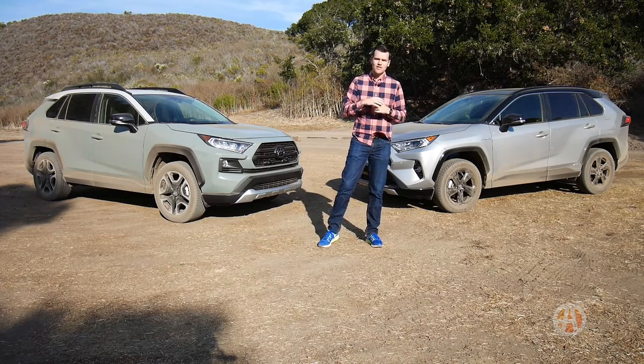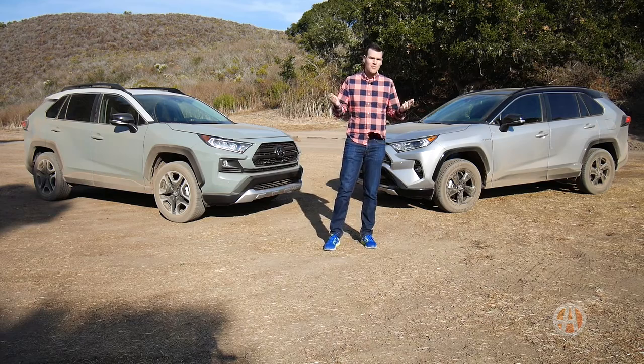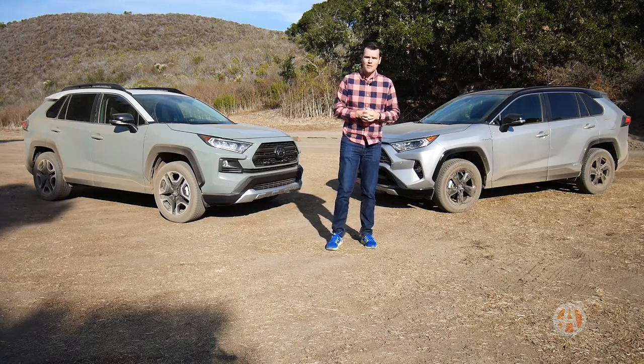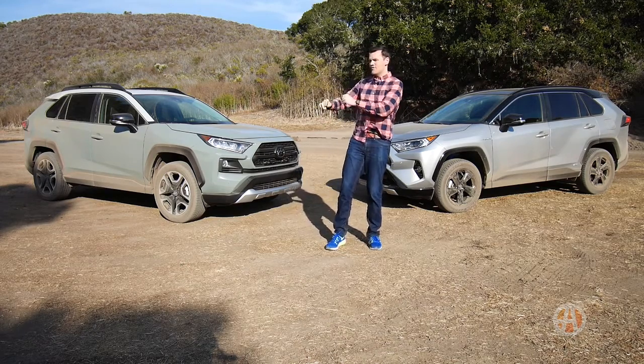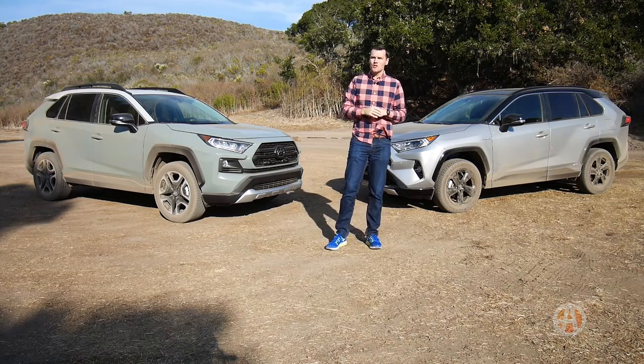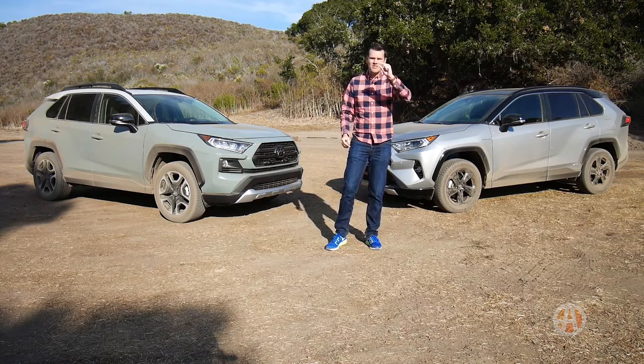A big reason for that is ground clearance. Even the lowest here, the Hybrid XSE, has 8.1 inches of ground clearance. The RAV4 used to be kind of in the 6-inch range, one of the lower ones in the segment. But the Adventure has 8.6 — really, only a Subaru Forester and a Jeep Cherokee Trailhawk have more, and even only about that much more.